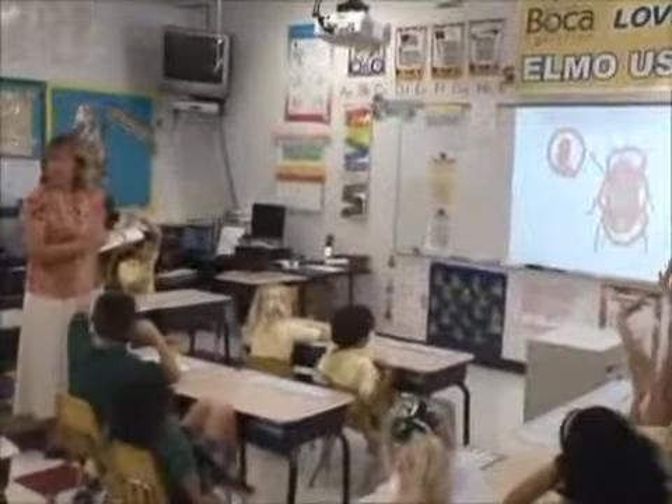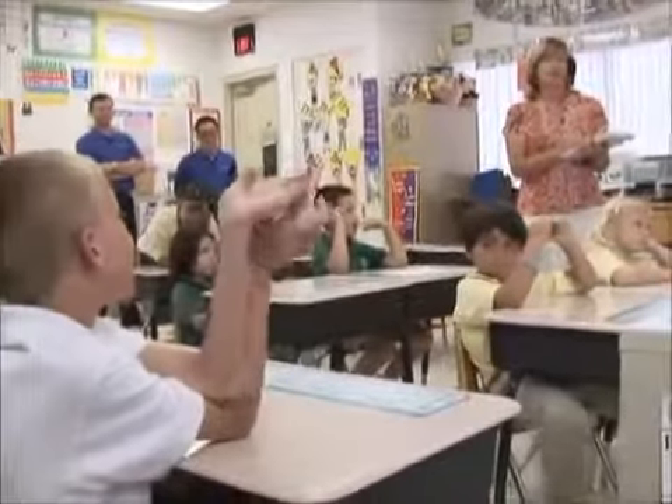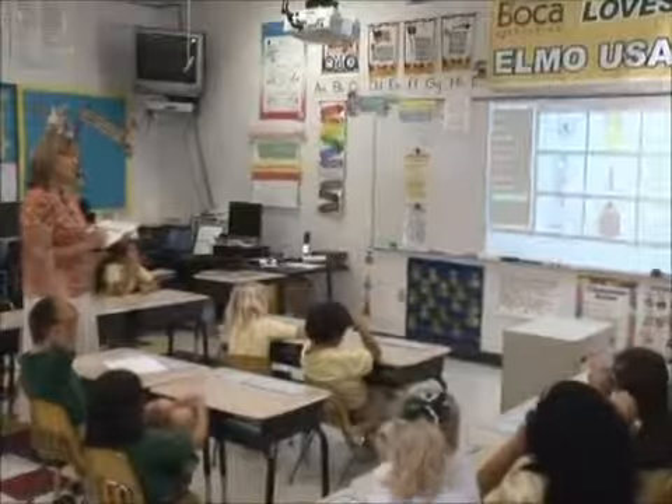When I first started using the Elmo camera, it was like 'I can't live without this,' and that's why we have it today — because I just can't teach without it. I'm so used to teaching with it, and it just makes learning so much more fun for the kids. But it also makes it easier for me as a teacher to share with them the things they need to learn, and it's helped me to be a better teacher.